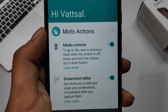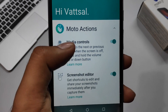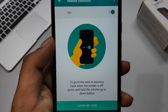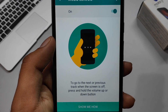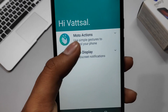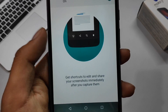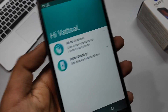Coming back to what's new — there are several Moto Actions added in this update. First are the media controls: when your phone screen is off and a song is playing, you can press and hold the volume up button to skip forward, or press and hold volume down to go back to the previous track — very helpful when you don't want to unlock your phone.